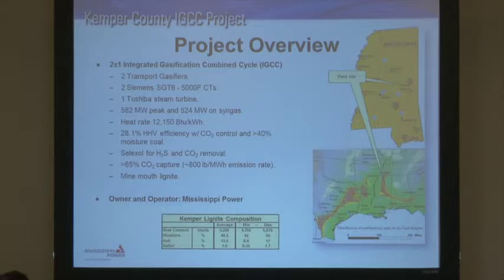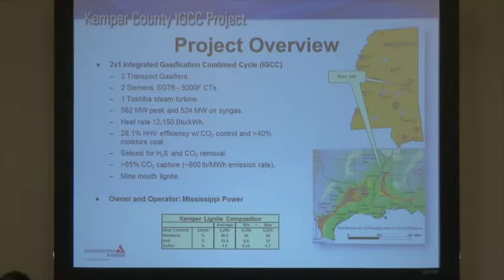Mississippi Power is the owner and operator — they're a subsidiary of Southern Company, and we'll gradually pass the baton to them over time. We anticipate going online the first half of next year, and we're on target for that right now. The combined cycle is already in service on natural gas. It's running right now — we're in a scheduled outage for a turbine check, but demand isn't as high in the fall anyway.